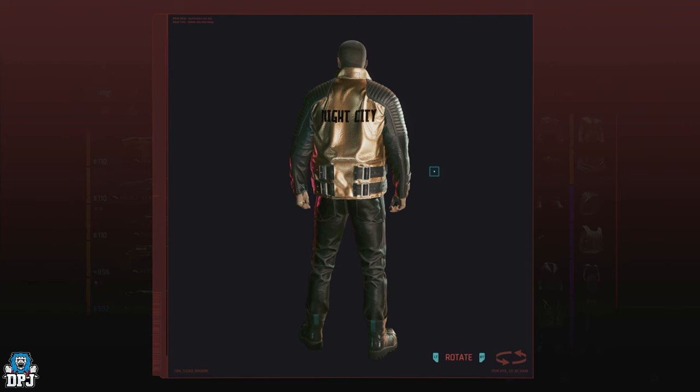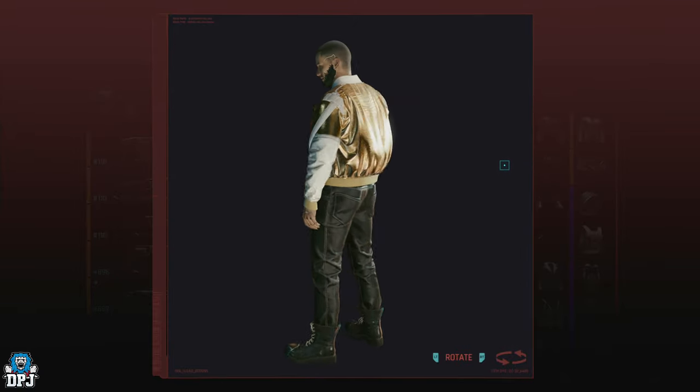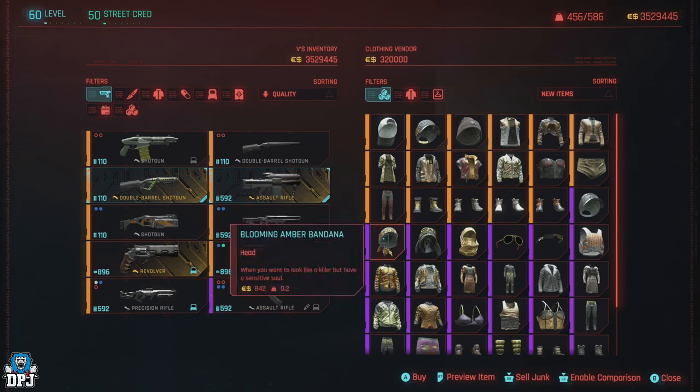Just come out of the shop — you may have to take a few steps away — and skip time in game by 24 hours. When you go back inside, she should have re-rolled her gear, meaning she can have new items to sell. This goes for all vendors too.